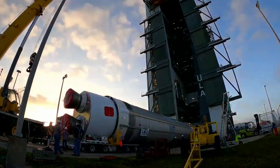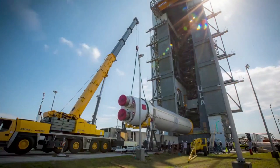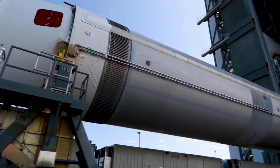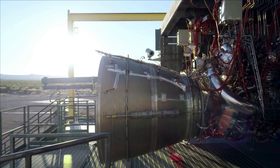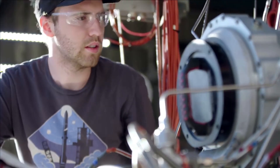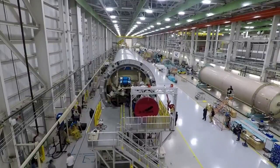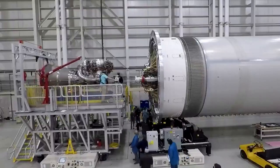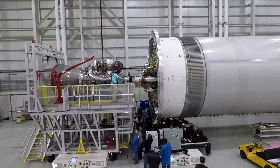Almost a decade ago in 2014, Blue Origin announced it had made a deal with United Launch Alliance and would be providing BE-4 engines for the company's next generation Vulcan rocket. Since then, there have been quite a few ups and downs regarding progress and delays as various issues arose with the development and testing of these engines. Thankfully, after all this time, ULA has officially received both BE-4 flight engines for Vulcan, and is now working to install the final engine on the Vulcan test article that is set to lift off very soon.